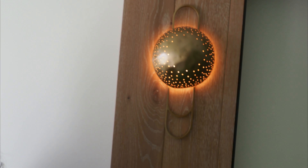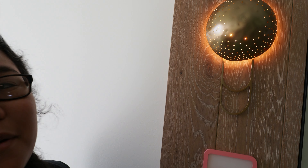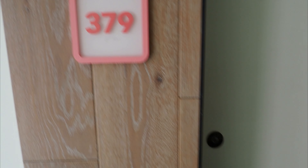But first, I really want to show these really cool hotel cards. I thought it was really cute, and this light fixture is pretty cool too — looks like a paper clip. So we are in room 379.